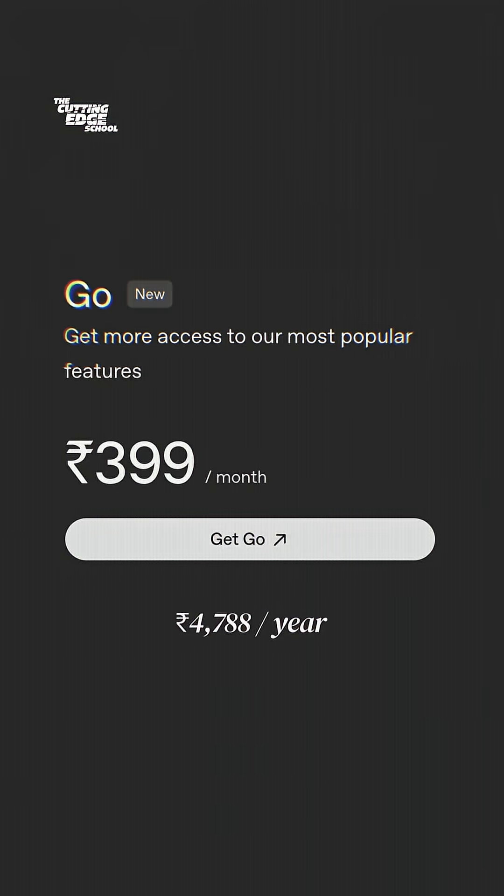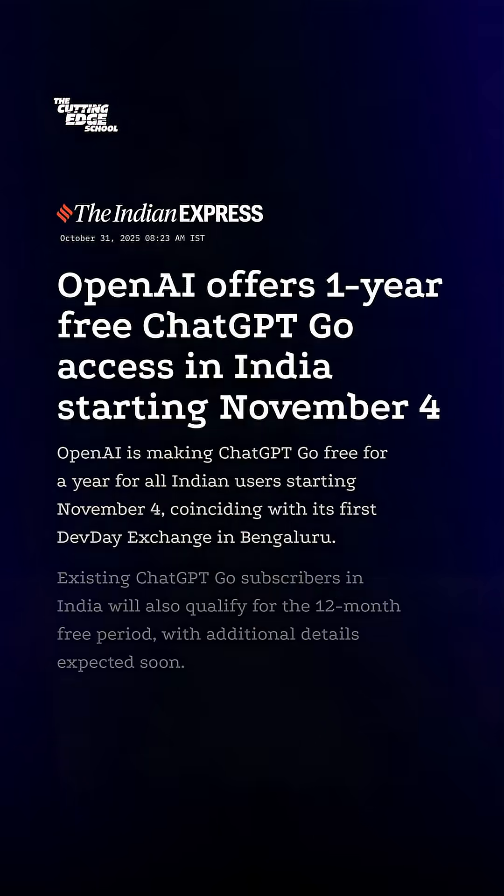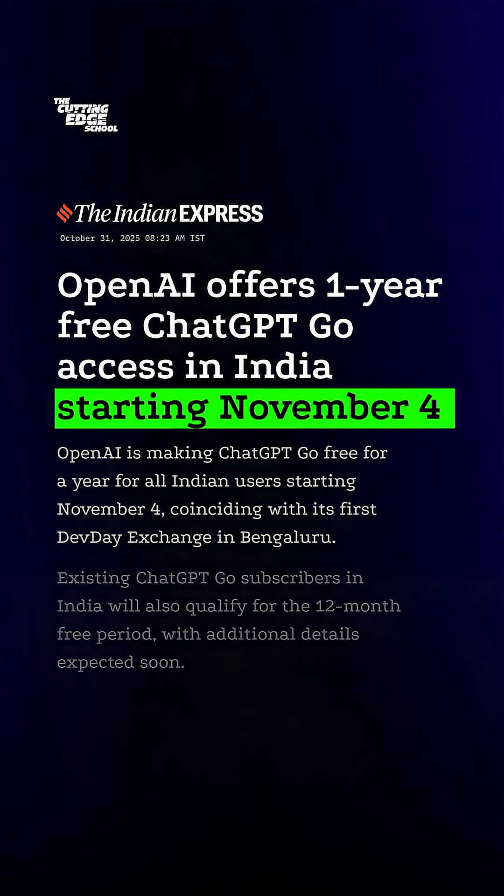For a free ChatGPT Go worth 4,788 rupees, you'll have to sign up during a limited time promotional period starting 4th November. This 499 per month plan will be free for 12 months.